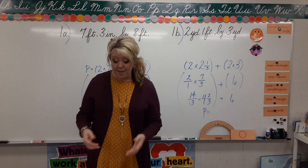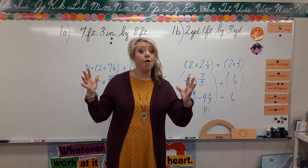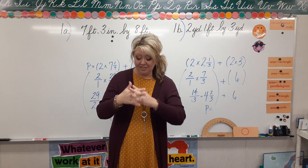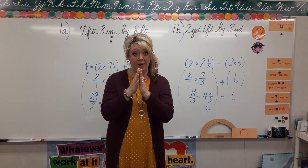Today's lesson is about converting measures to find perimeter. These are two concepts we already know — we're going to unite them today. You know how to convert measures and you know how to find perimeter, so we're going to bring them together.